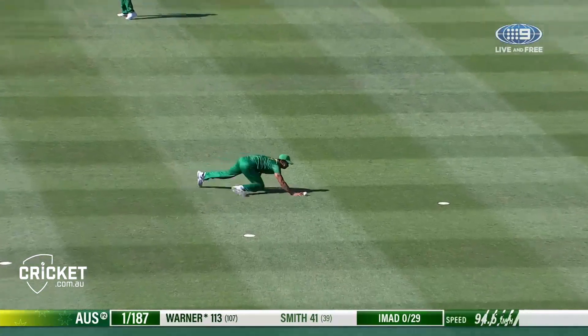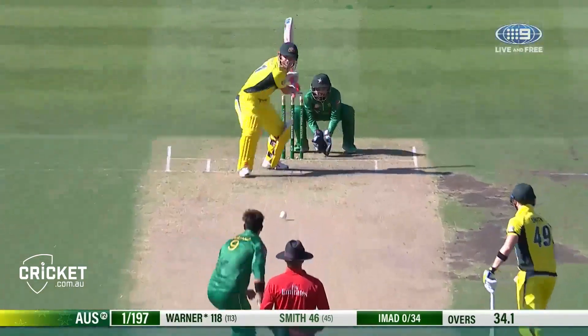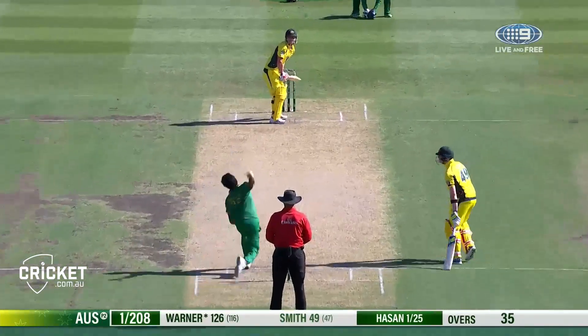Behind square and there he goes, in front of square. And dropped again, dropped again! It's in the gap, it's all the way. Not that hard a game is it!